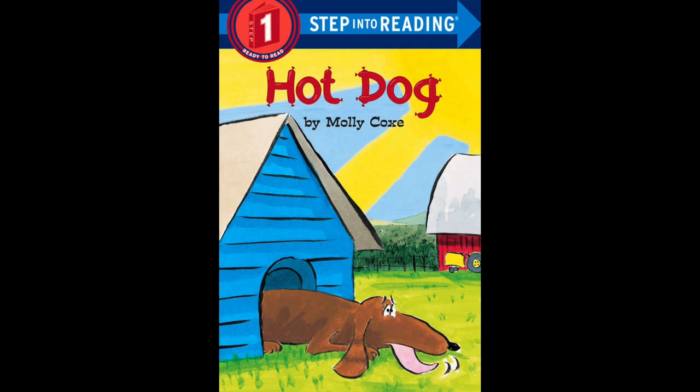Hello readers and welcome back to Storytime. Today we are going to read Hot Dog and it's written by Molly Cox.